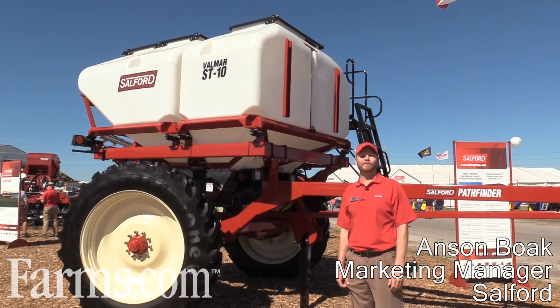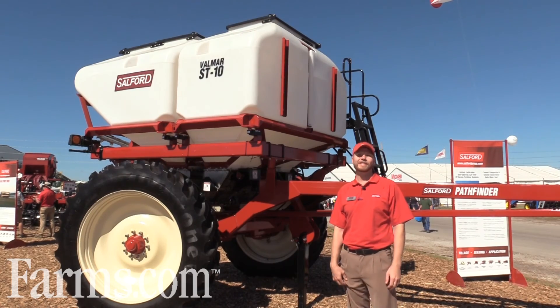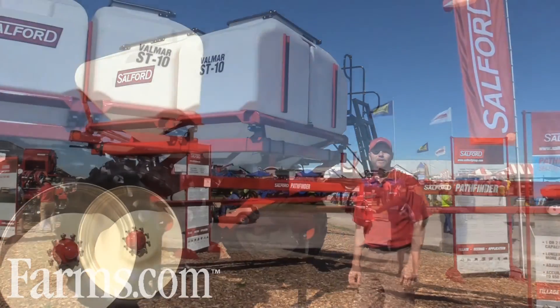I'm Anson Boak, Marketing Manager for Salford Group. We're based in Ontario, Canada with facilities in Osceola, Iowa, Cornelia, Georgia, and Eli, Manitoba.